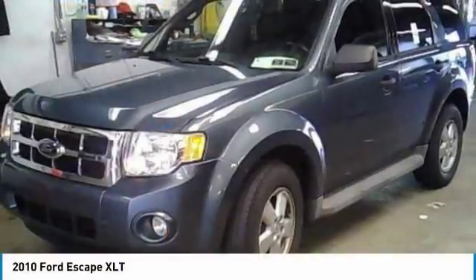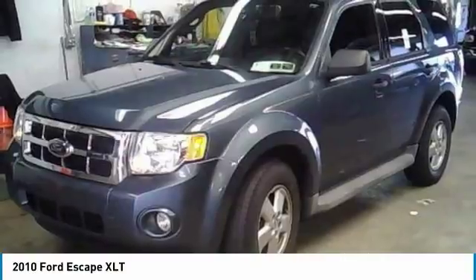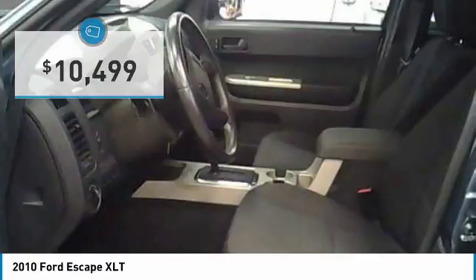Great choice today with the 2010 Escape. Gas engines flex, tow, and sip and go with Ford Escape, priced below $15,000. This vehicle has less than 50,000 miles.